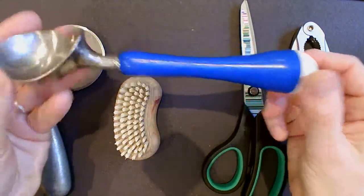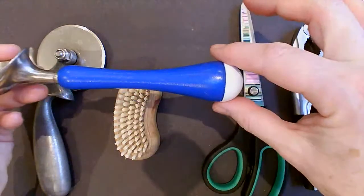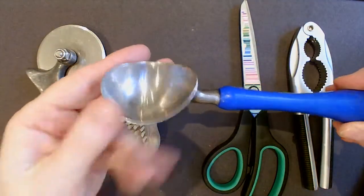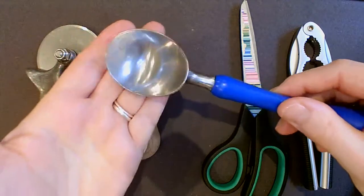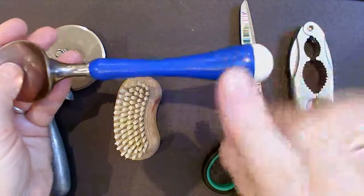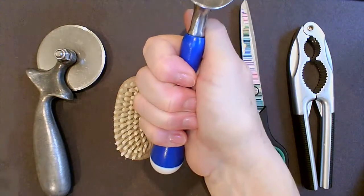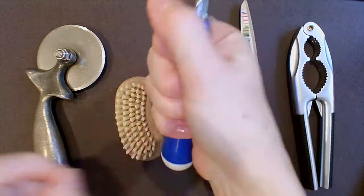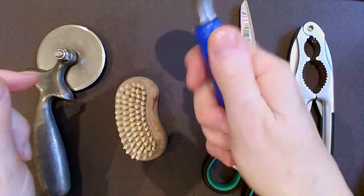I've got an ice cream scoop here, and the ergonomics on this are very simple. We've got a bulbous handle made of very soft plastic, while the end is made of metal because it needs to dig into ice cream and has sharp edges. The plastic, as well as being very soft, is also an insulator — stopping our hands from getting very cold. It fits very beautifully into the hand, with a tapered section in the middle and a flatter bit at the bottom, making it much easier to grip.